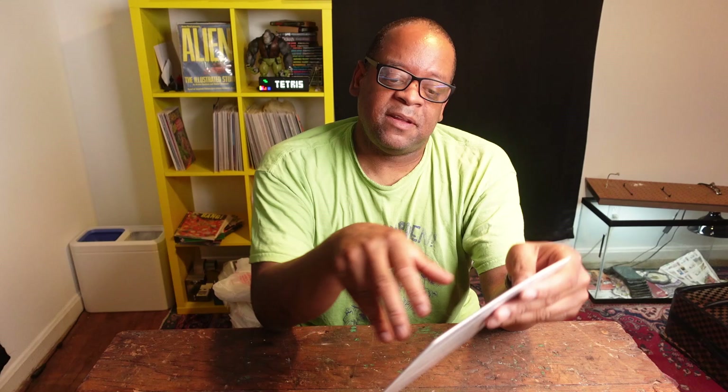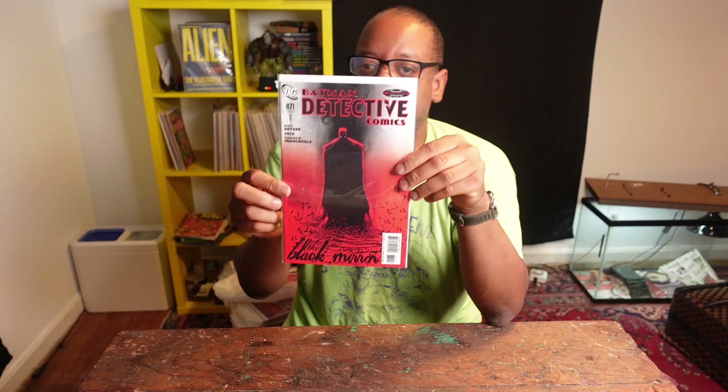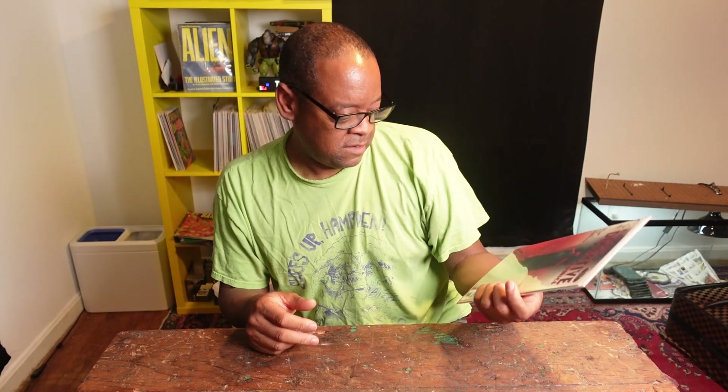I found this one in the dollar bin too — Detective Comics 871, second print. I like the red cover, actually. This is the first appearance of James Gordon Jr. as an adult, and he also turned out to be a serial killer. This is also the writing debut of Scott Snyder in Detective Comics. For a buck and a great cover — I believe it's a Jock cover — anything he does is really good.